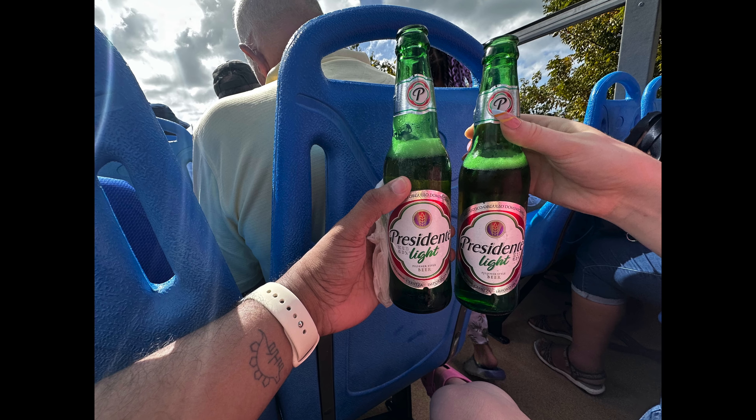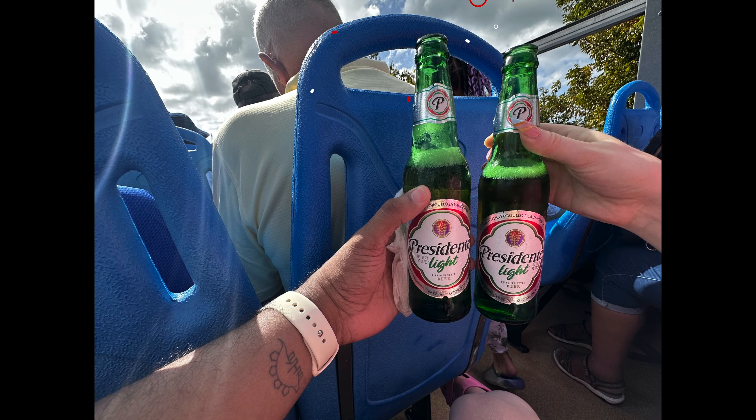While stopping in Marigaud Bay, of course we couldn't resist having a Presidente — one of our favorite beers when we're traveling in the Caribbean.